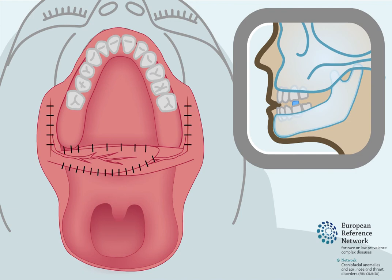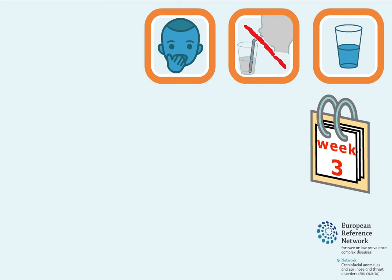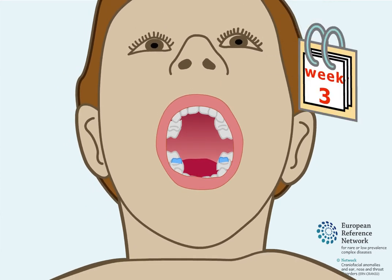To prevent this, bite blocks can be temporarily fixed onto the back teeth before surgery by an orthodontist. This prevents the jaw from completely closing and therefore protects the pedicles from damage. After surgery, fluids and soft foods are recommended for approximately three weeks. The child should not put hard objects such as straws or their hands into their mouth. After three weeks, the buccal flaps will no longer rely on their pedicles for blood supply, and the bite blocks can be safely removed.